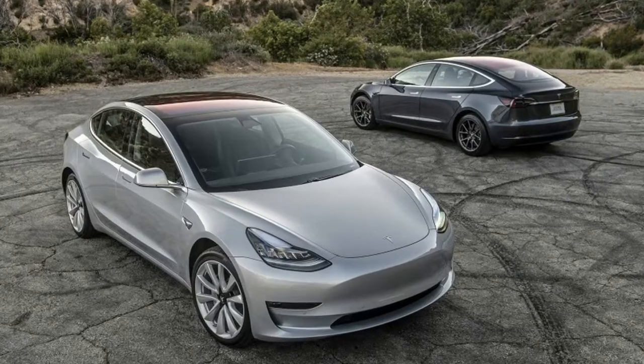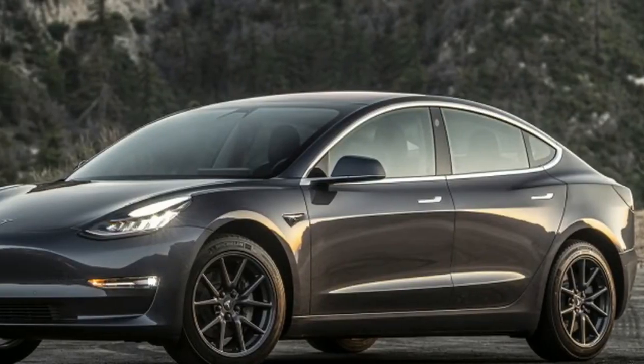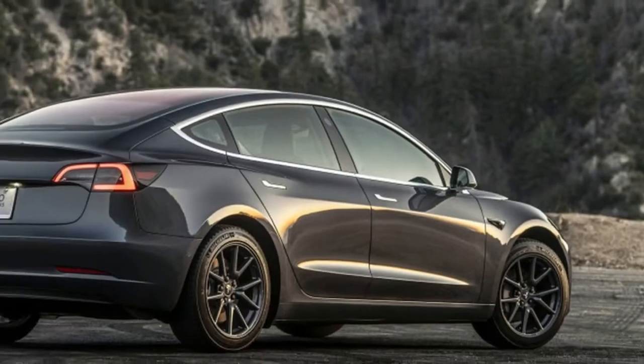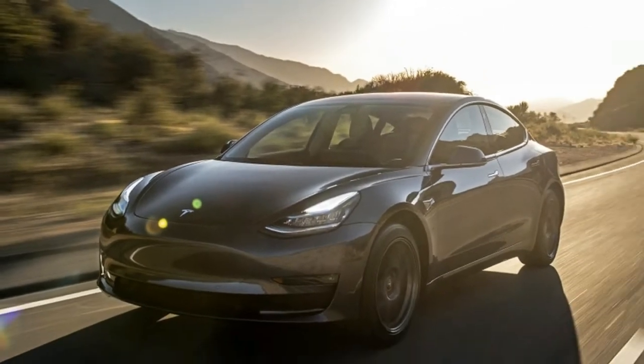Or when it is called out of its parking spot by the owner. Tesla tweeted the news in response to a video showing a Model 3 park itself in a tight space in a home garage, before the garage door closes behind it. Elon Musk replied to Tesla's tweet by assuring viewers: note, no one is in the car or controlling remotely.